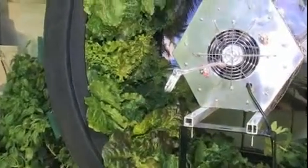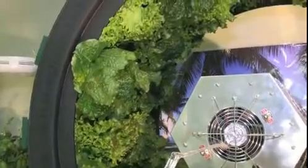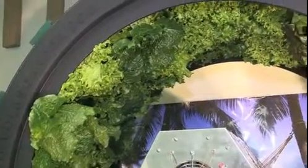The Volksgarden grows 80 plants in a 4x4 space. It uses much less water and nutrients than any other hydroponic system that I've ever worked with.